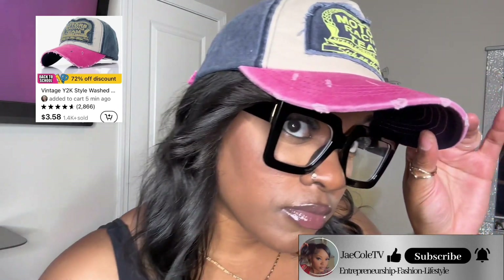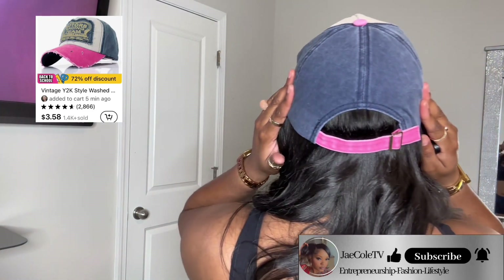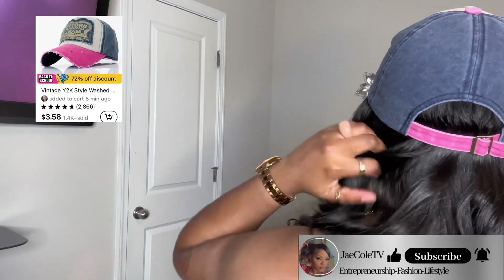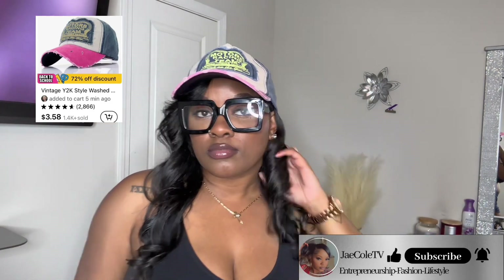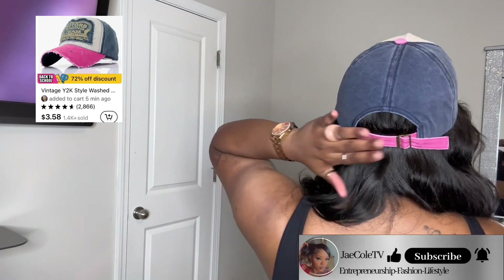Last but not least, this hat from Temu for three dollars and 58 cents — it was very well worth it. I'm gonna add my name to it. It was adjustable, which was a plus for me since my hair is big. I was expecting this hat to be flimsy, thin, and low quality, but it was the complete opposite — very much quality. I was so happy with this hat, amazed at how good it looked. I give this hat a 10 out of 10. I love it on me, I love how it fits — it's a great fitted cap.